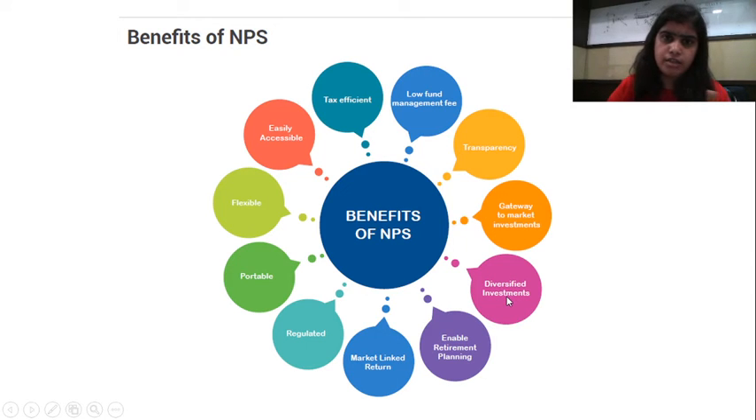So it is a gateway to market investments. Then diversified investment — there are seven fund managers, each having options in equity, debt, and government securities, so your investment gets diversified. It also enables retirement planning — you are doing your retirement planning using this option, so it helps provide retirement solutions.